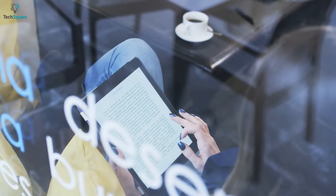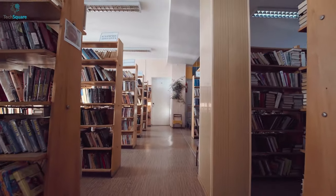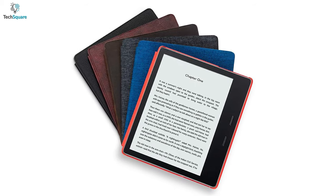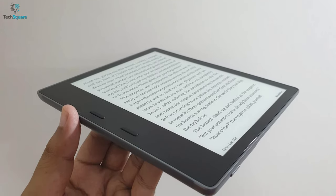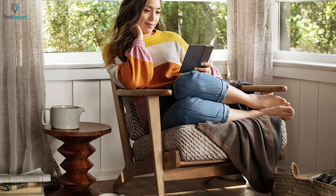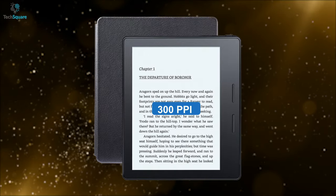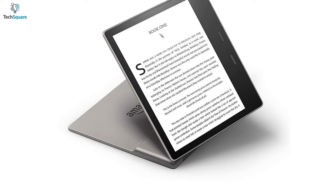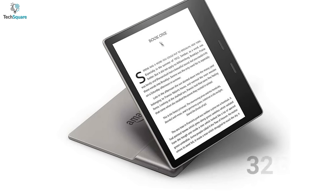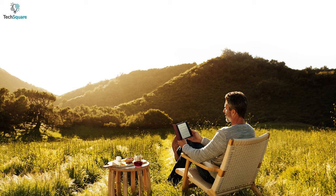Last but not least, we have the Kindle Oasis, that will allow you to keep an entire library in your bag with its massive storage option. The Kindle Oasis comes with a thin and lightweight ergonomic design, making it perfect for holding while reading. And the 7-inch flush front display that supports up to 300ppi resolution is certainly going to give you a clear viewing angle. Don't worry about your storage getting full, as its 32GB of massive storage will allow you to store as many books as you want.